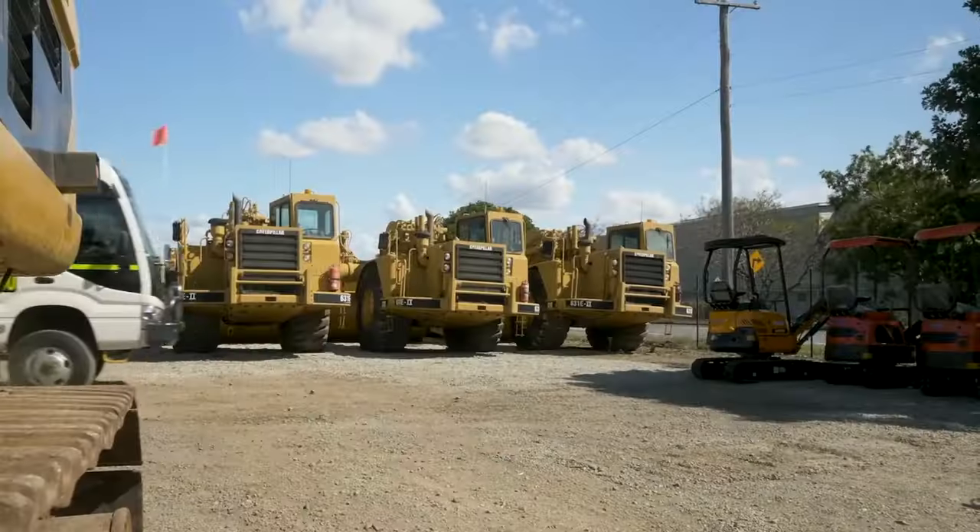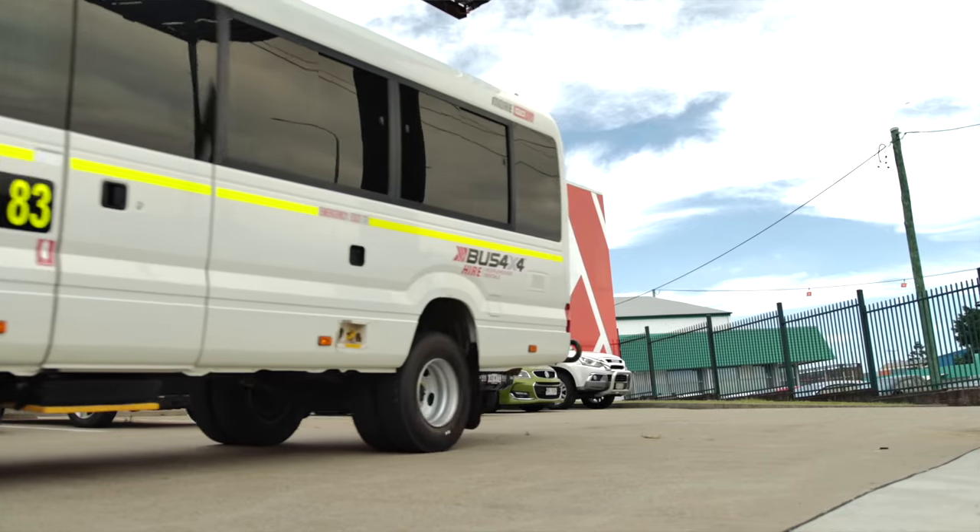My name is Phil Hargreaves and I'm the executive chair of the Bus 4x4 group of companies. We started in 2011 and I've been here basically since that time, growing a little family business to now a corporate entity — it's been an amazing journey.